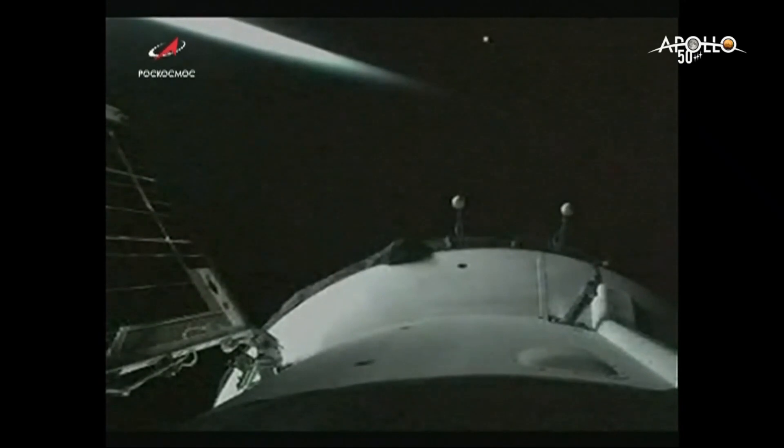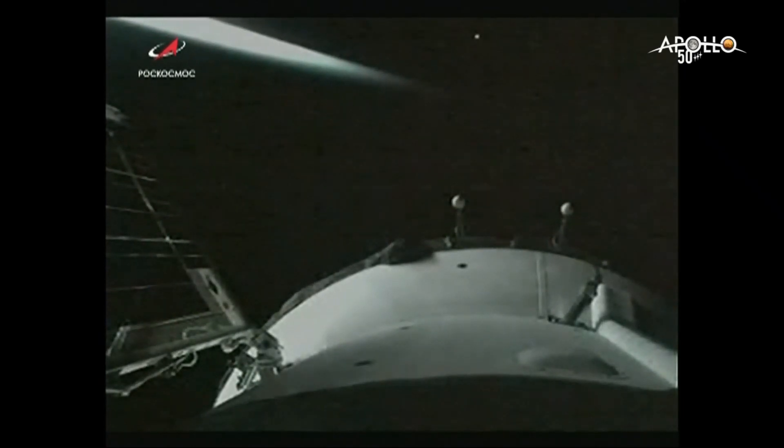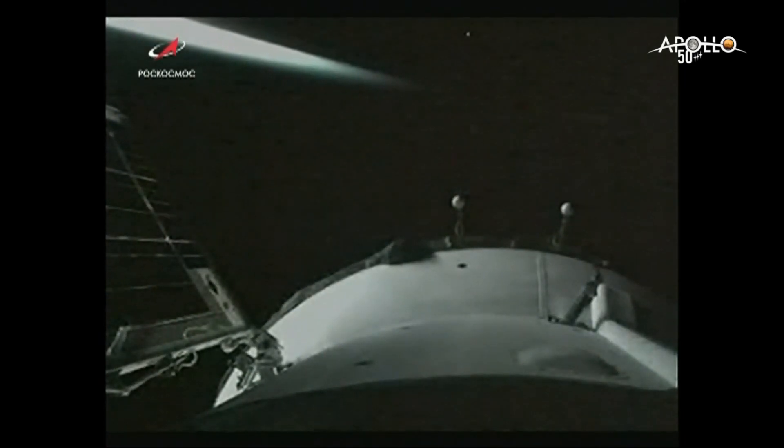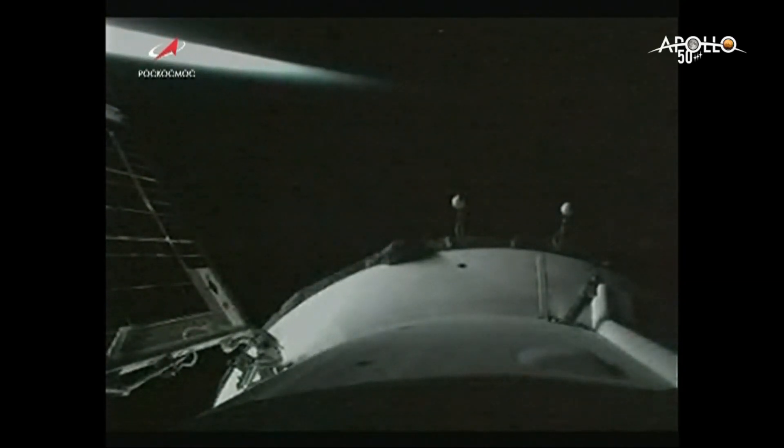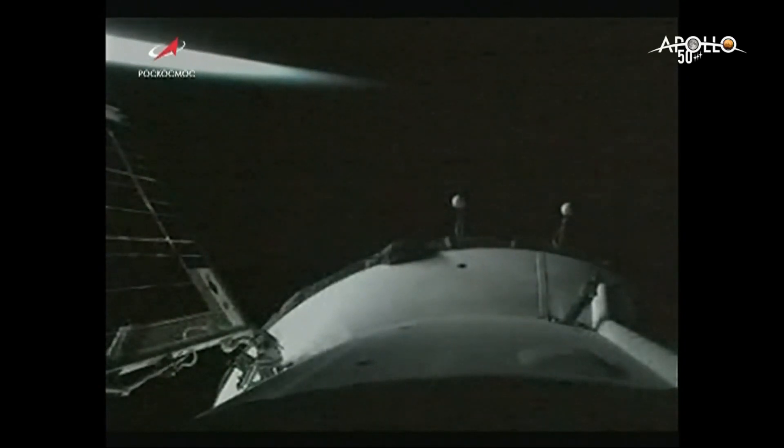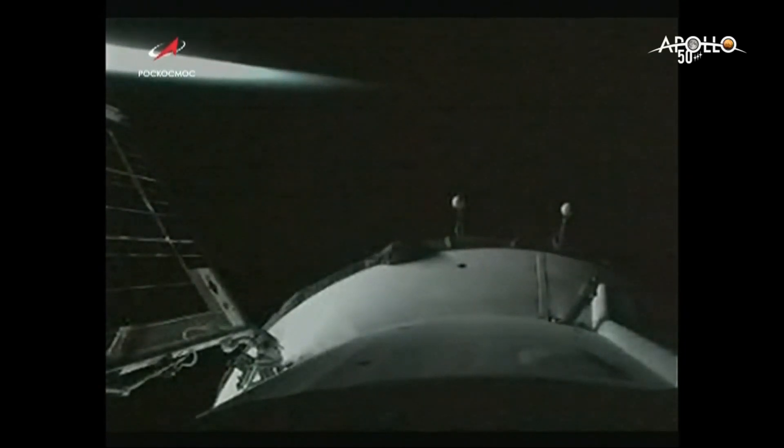We have confirmation of a perfect solar array deploy. All navigational antennas have also been deployed. A textbook launch for Soyuz MS-13 — three new space explorers en route to the International Space Station, 50 years to the day that Neil Armstrong and Buzz Aldrin landed on the moon.